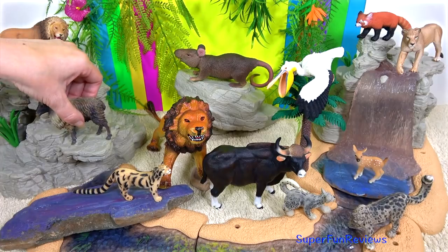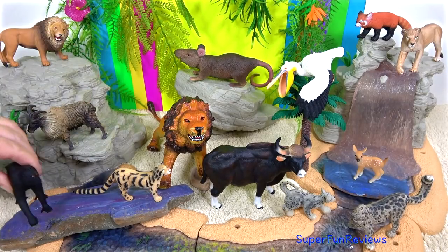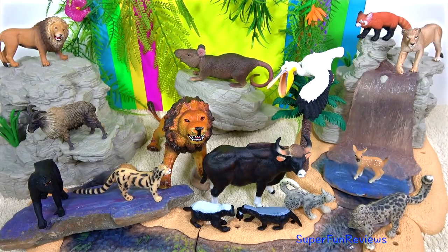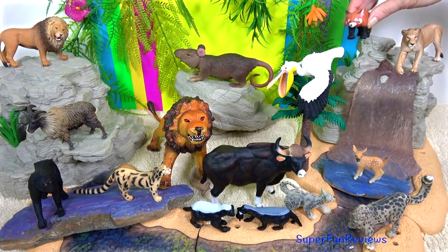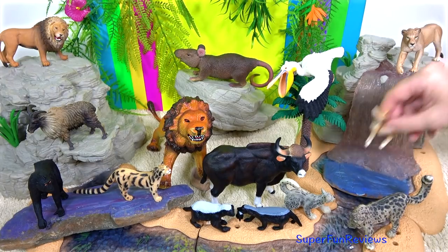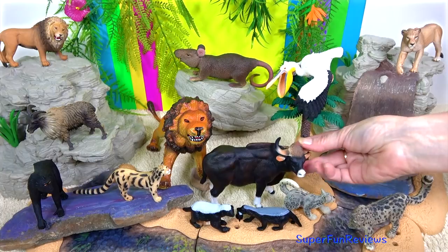I really like that Himalayan tahr. Both the males and the females have horns. The horns of the Himalayan tahr curve backwards and slightly inwards towards the body, which prevents serious injury in head-butting battles between males during the mating season.